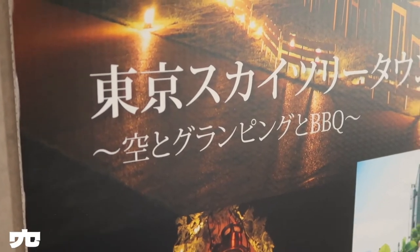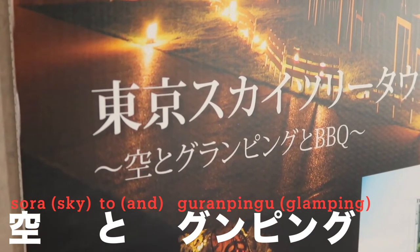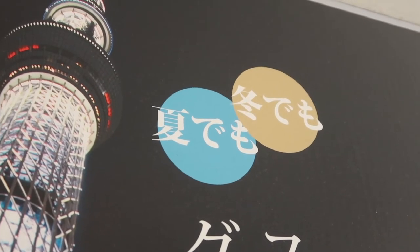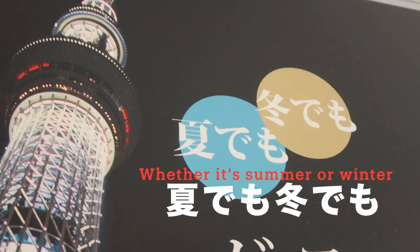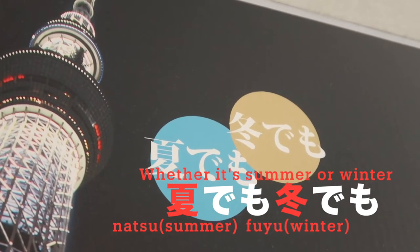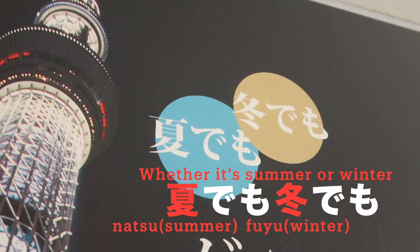Let's try this one — it says 'glamping with barbecue.' 'Sora' is sky and 'to' is 'and,' so it's glamping and barbecue BBQ. Is it for summer or winter? The blue one — '夏' (natsu) is summer, and the brown one — '冬' (fuyu) is winter. Japan has four seasons, so you should probably remember those words.